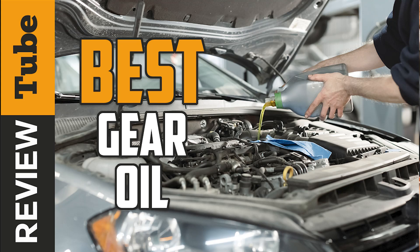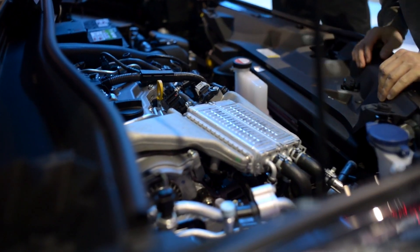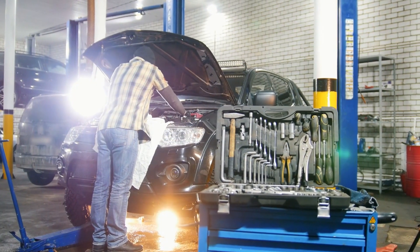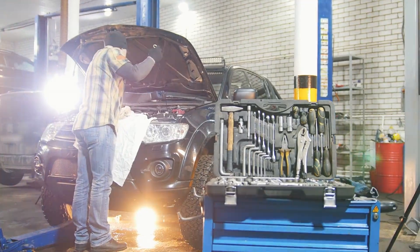An automobile is a big investment. Therefore, we want to make sure that we take care of it and get it to last as long as possible. One thing that will definitely help maintain your car and keep it in tip-top shape is gear oil.